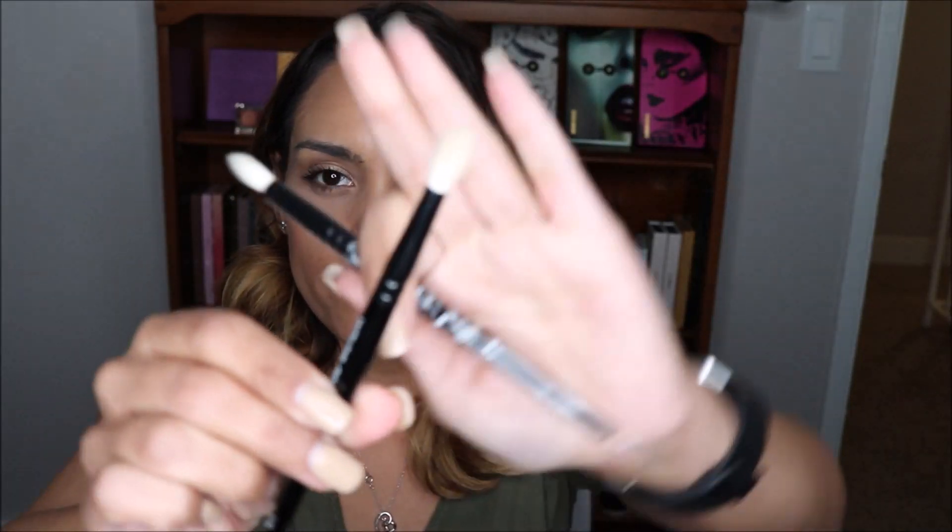A Wayne Goss Number 17 brush! I actually already own the Wayne Goss Number 17 — so this is the one I have and this is the new one. It's always nice to get a new brush. I love Wayne Goss brushes, I mention them in most of my videos. I believe it's squirrel hair — very beautiful, very soft, they just make makeup application really easy. This is an amazing gift.